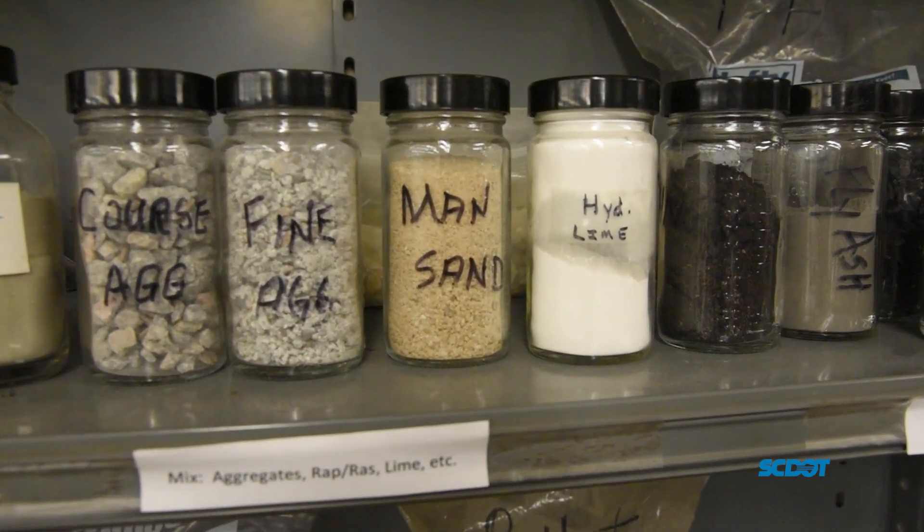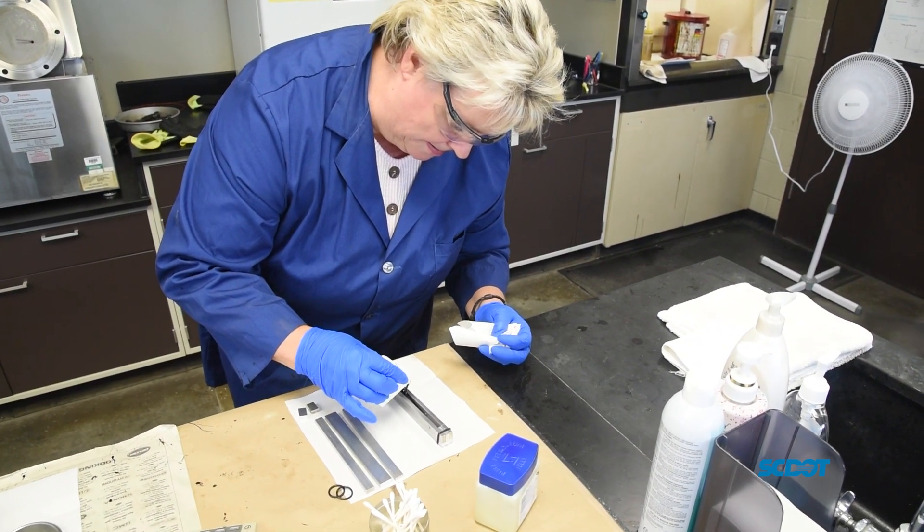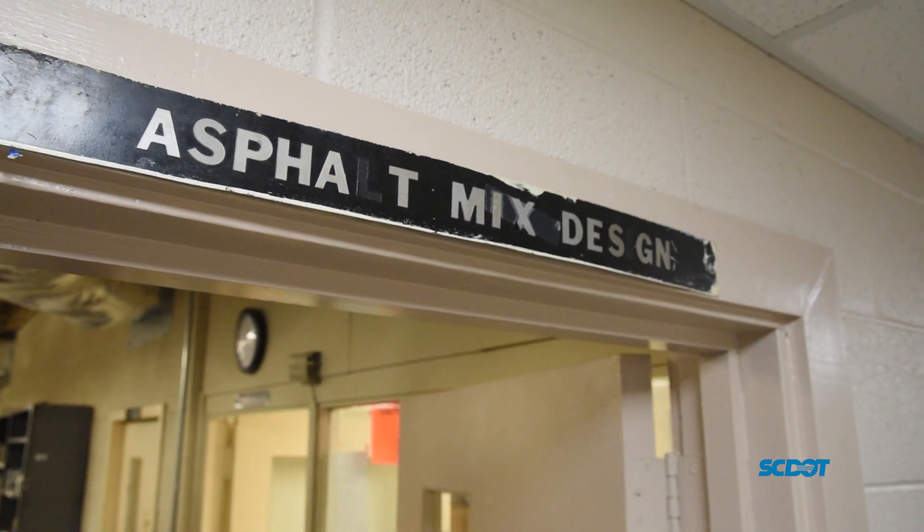We have four main asphalt units. We have our asphalt binder testing lab, we have the emulsion lab, we also have our mixed design lab, and we have our extraction lab.